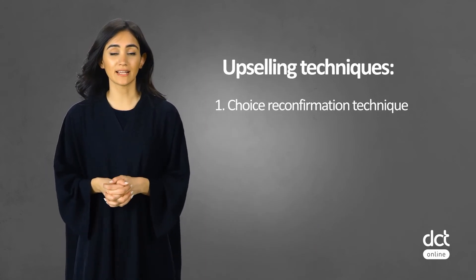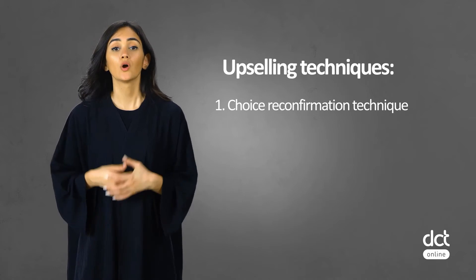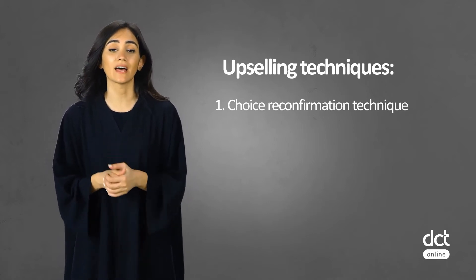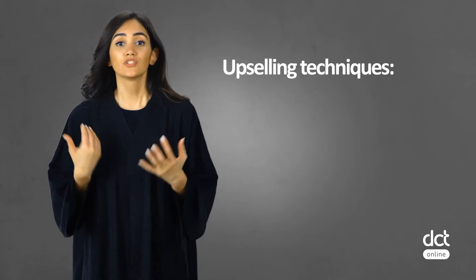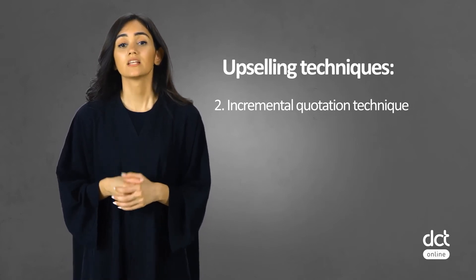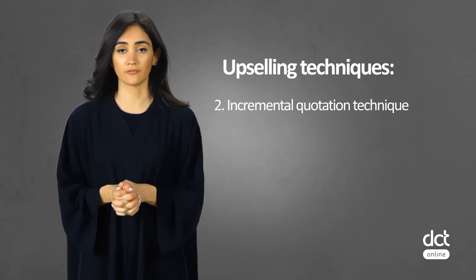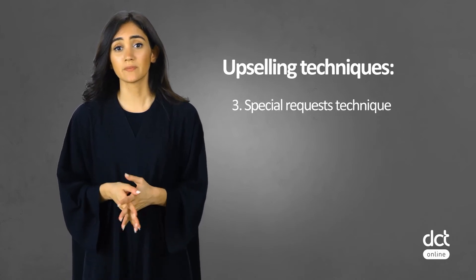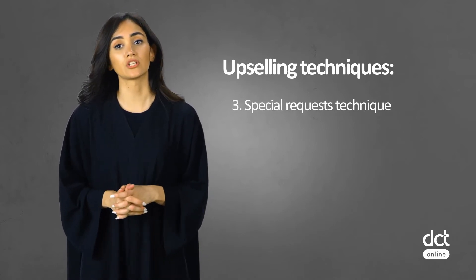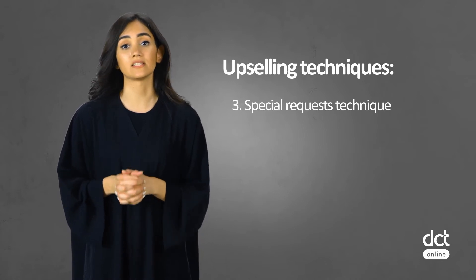Here are a few upselling techniques to be aware of. 1. Choice reconfirmation technique: inform the guest about the excellent choice they made by booking the hotel and the room, reconfirm their choice, and then mention possible add-ons currently available to book. 2. Incremental quotation technique: communicate the affordability of an upgrade by starting small — offer lowered-price upgrades to a room instead of pushing for an upgrade that results in a major price difference right away. 3. Special request technique: a simple question like 'Do you have any special requests?' may open a great opportunity to learn about guest preferences and any services or upgrades he or she might be willing to pay additional money for.